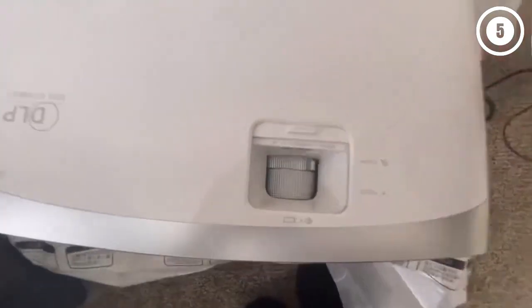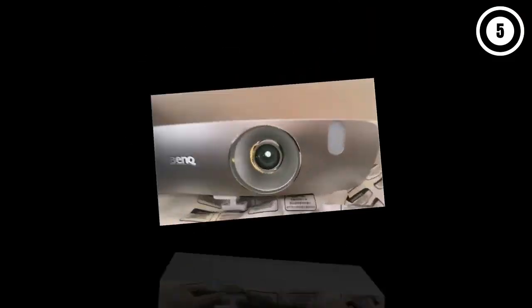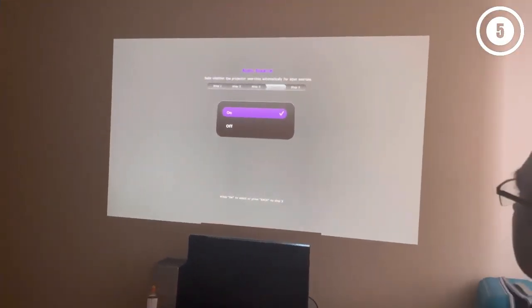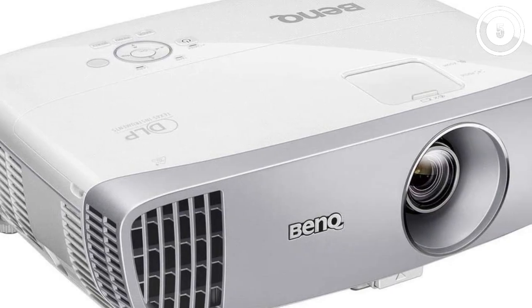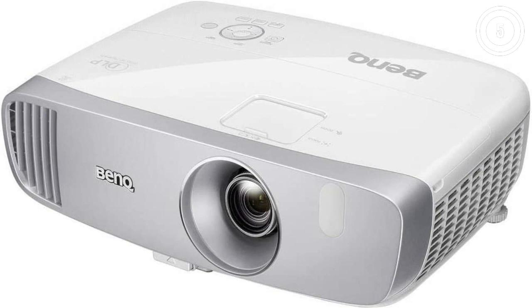It's not really portable — if you want a projector you can carry around with you, our portable projector picks are smaller and have a built-in battery, but can't produce as large of an image. It's an older projector, so it does not support HDMI 2.0.